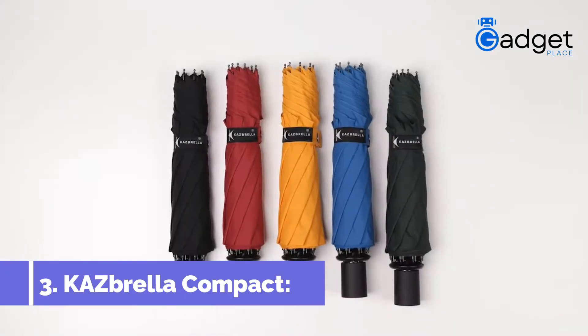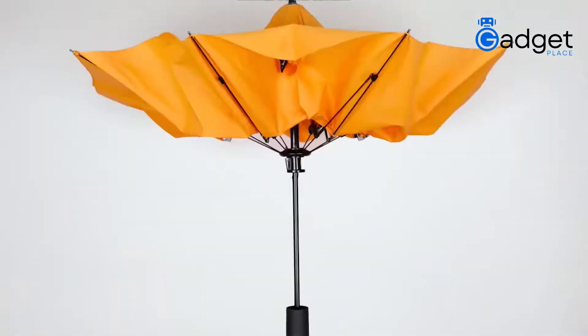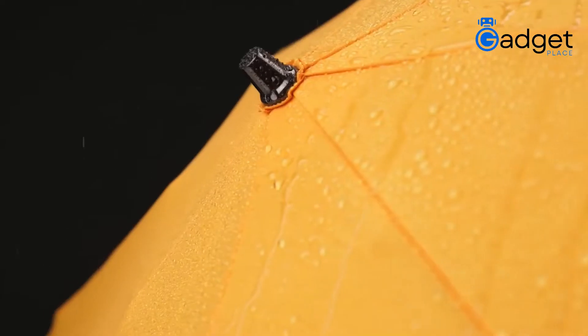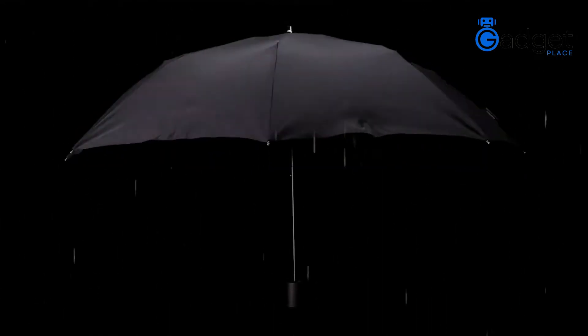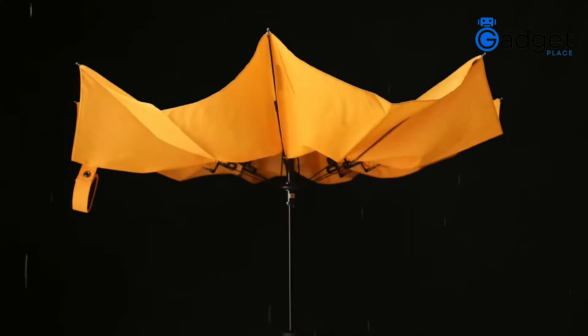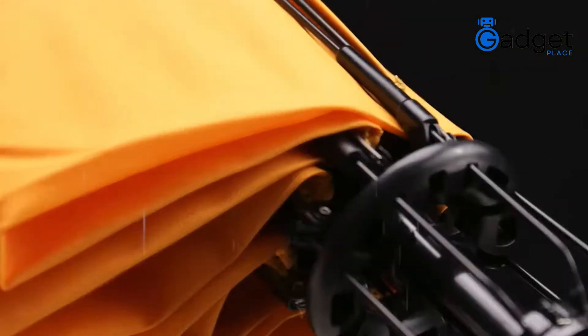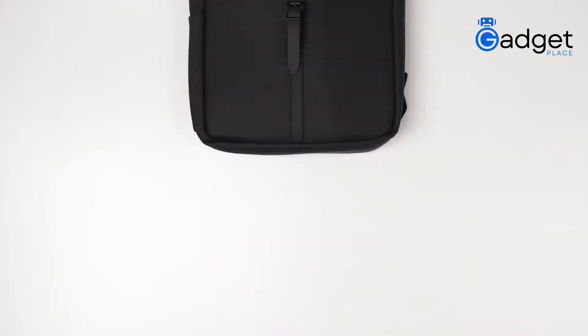Number 3: Kazbrela Compact. It is designed with durability, versatility, and comfort in mind. It is water- and wind-resistant and double-layered as well. It is ethically manufactured, with unique reinforcement and aeroelastic technology that makes it an ideal companion for travel. It can easily fit in your bags.